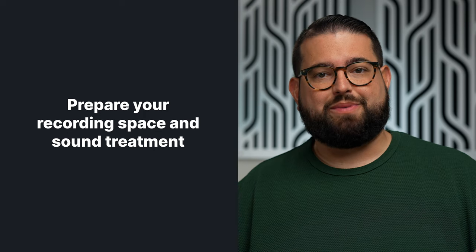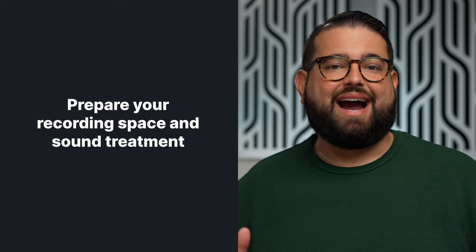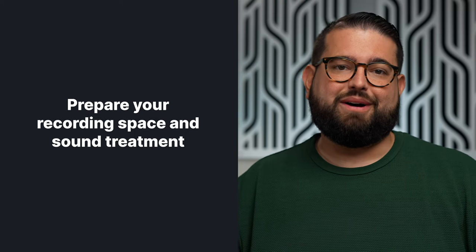If you're ready to jump into a video podcast, here are some equipment options at starter and advanced levels for all budgets. You should also consider your recording space, and whether it's conducive to quality video and audio content. We have an entire video walking you through building out a home studio, and you can check that out at the link above.